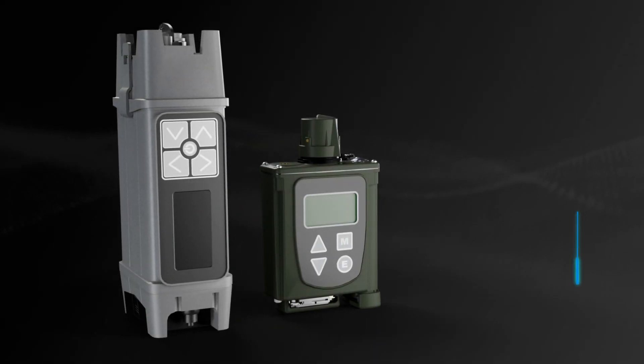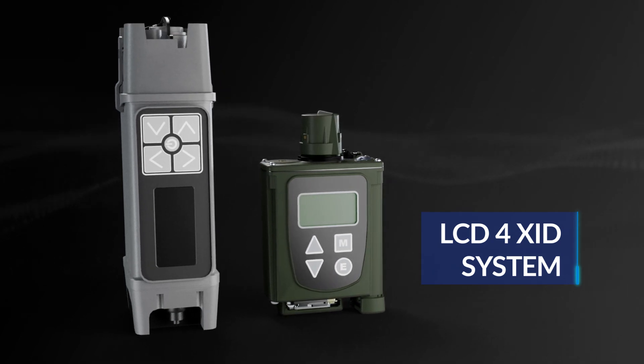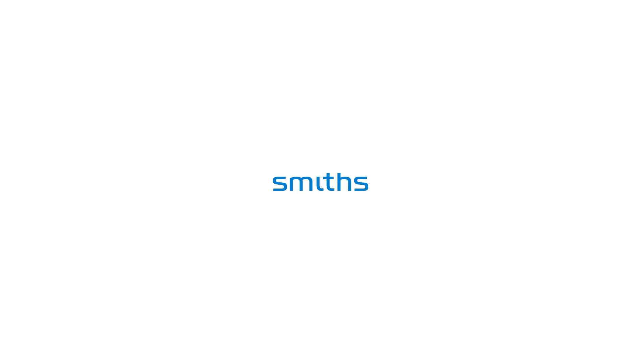Smith's Detection's LCD-4 XID system provides the next level in trace detection capabilities. For product, sales or service, visit smithsdetection.com.